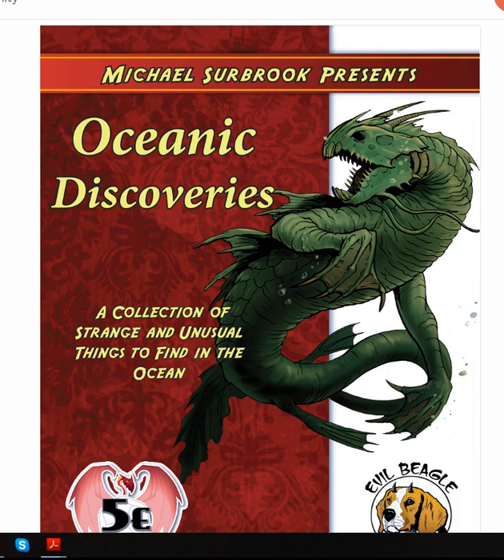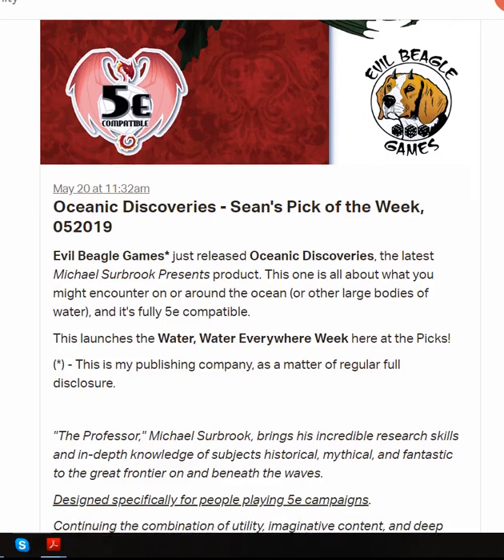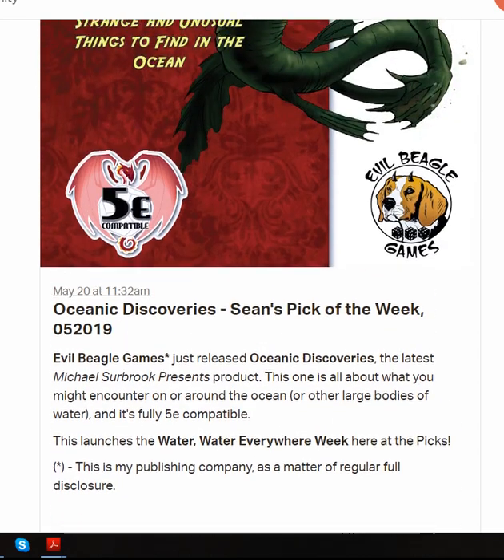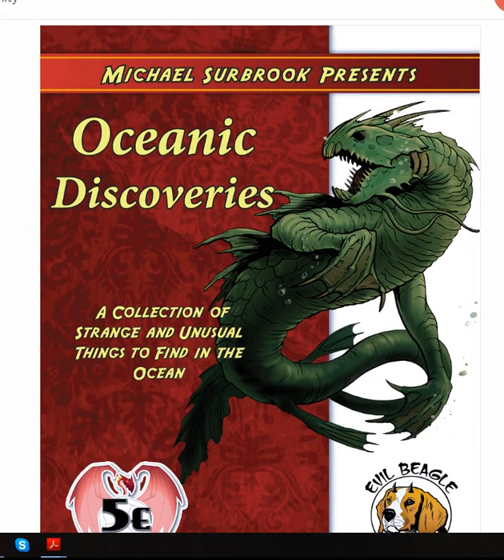Having gotten that out of the way, let's deal with what I called Water Water Everywhere Week, totally inspired by the release of Oceanic Discoveries by my friend and partner at Evil Beagle Games, Michael Surbrook. This is the latest entry in the Michael Surbrook Presents line. Oceanic Discoveries is a collection of strange and unusual things to find in the ocean, and it is his usual deep dive take on all kinds of cool things about gaming in an oceanic or large body of water type setting.